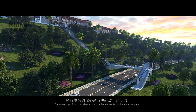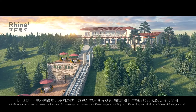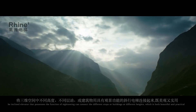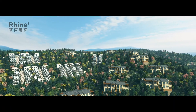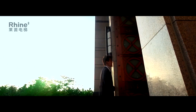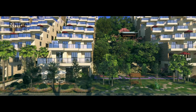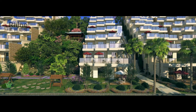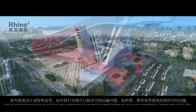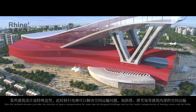The advantage of inclined elevators is to solve the traffic problem on slopes. The inclined elevator, which possesses the function of sightseeing, can connect different stops or buildings at different heights, which is both beautiful and practical. It also provides space transportation solutions for some specially designed buildings, such as the inside transportation of leaning towers and ski fields.